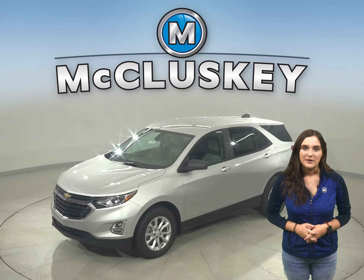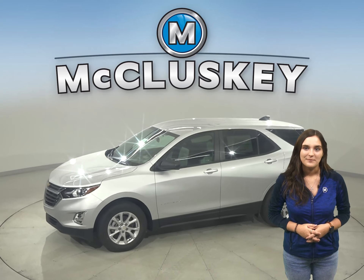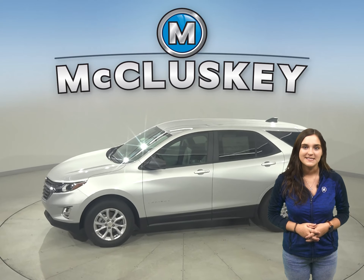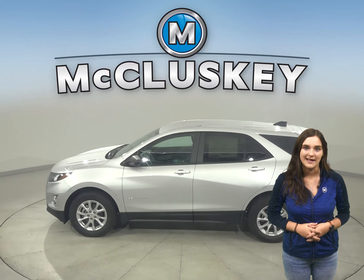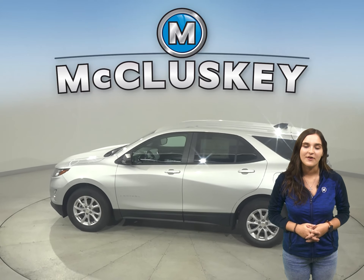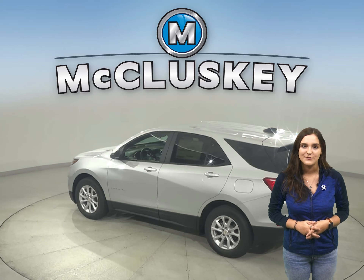The 2021 Chevrolet Equinox is more than just a way to get around — it's a chance to get away. With technology to help you keep in touch, standard Chevy safety assist features that help you stay safe, and the capability for a fun drive, you have everything you need to break free, especially when compared to the Hyundai Tucson.